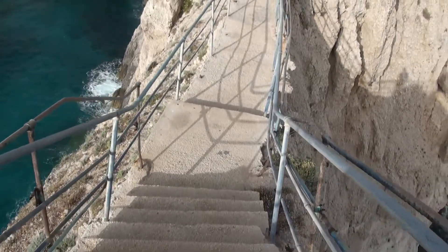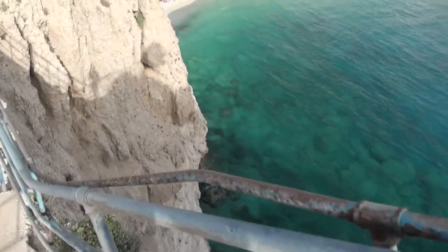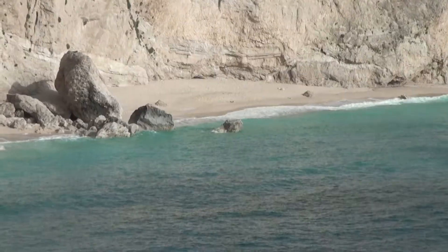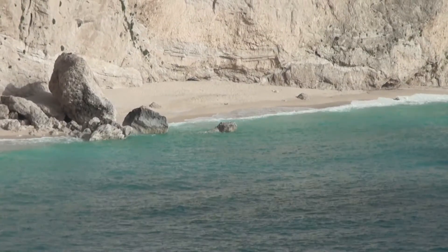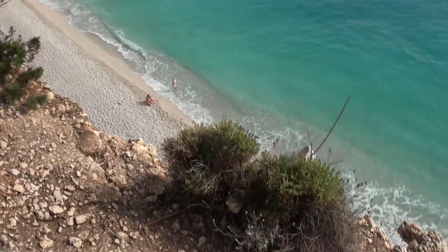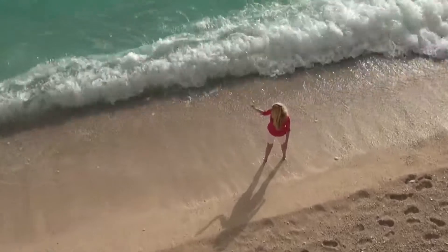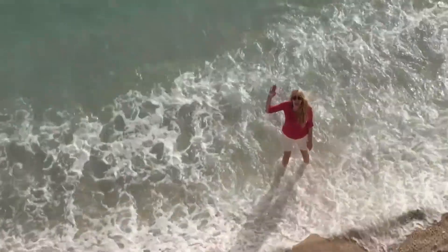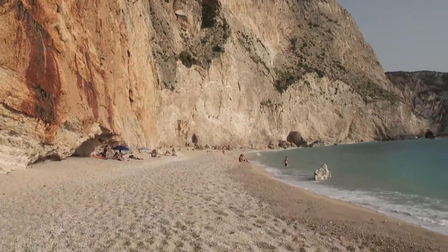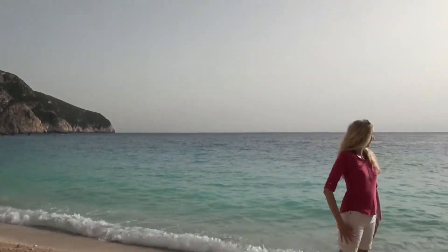We got the shots, now back again. Look at that — what a beach!